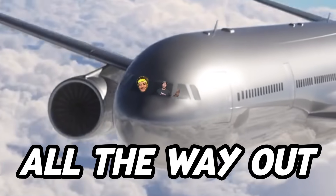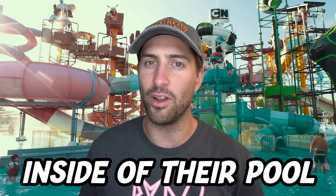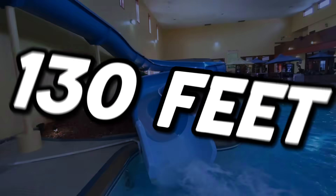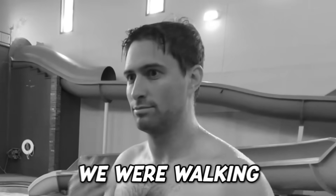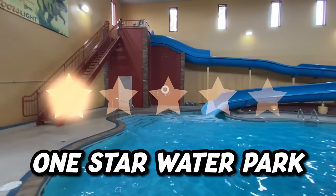For the one-star water park, we flew all the way out to South Dakota and visited a hotel that had a water park inside of their pool. You guys can decide whether or not it's a water park — literally a slide that's 130 feet in a hotel in the middle of bummed nowhere. We were walking on the street, ran into this, and now we're just going to show you guys how it is.